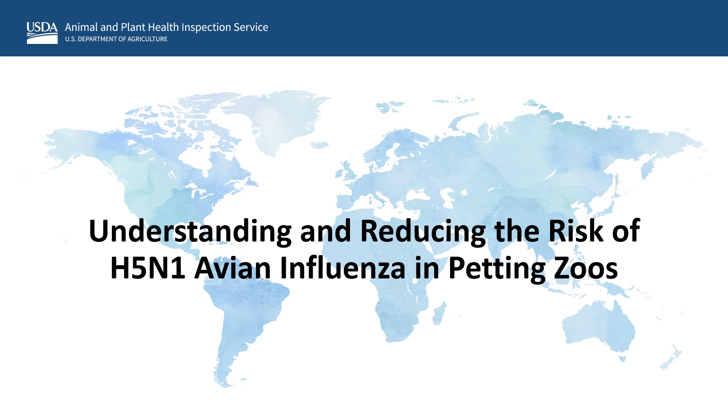Hello, and thank you for joining our video on understanding and reducing the risk of H5N1 avian influenza in petting zoos. Avian influenza, and specifically the H5N1 strain, has infected a variety of birds and mammals. In this video, we will present an overview of how to manage H5N1 avian influenza in animals commonly exhibited in petting zoos and traveling exhibits. We'll focus on recognizing the common signs of H5N1 infection, the role of the attending veterinarian to prevent, detect, and respond to H5N1, and how to use biosecurity practices to protect animals and people in petting zoos.